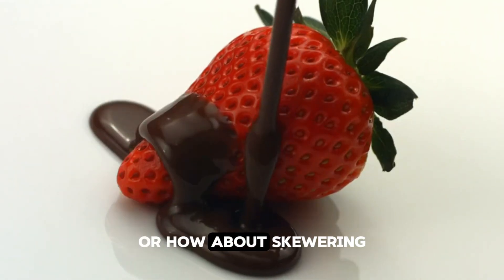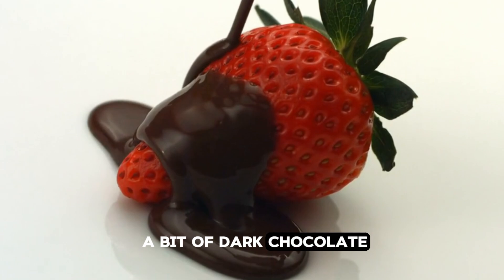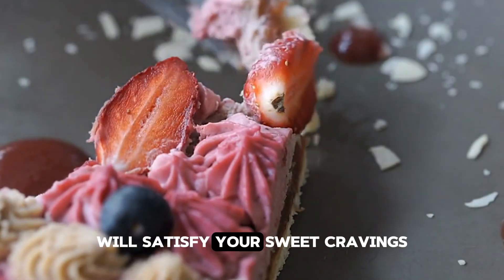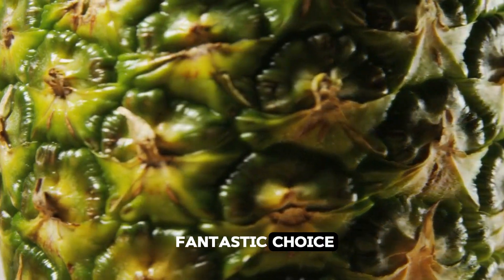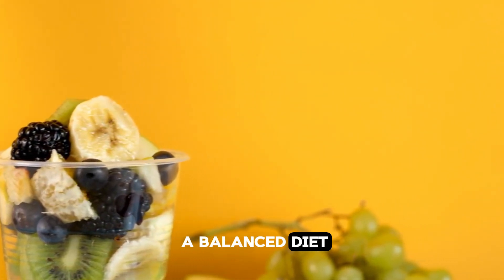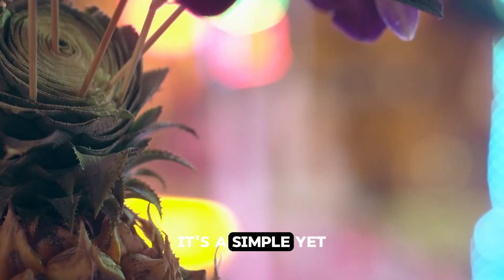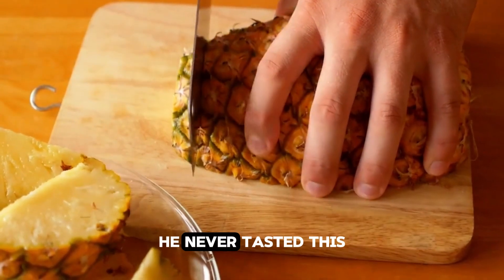Or how about skewering chunks of pineapple, strawberries, and bananas, then drizzling them with a bit of dark chocolate? This fun and delicious dessert will satisfy your sweet cravings without the guilt. Remember, while pineapple is a fantastic choice, moderation is key. Eating too much bromelain can cause digestive issues, so enjoy this tropical fruit as part of a balanced diet. Next time you're at the store, don't forget to pick up a pineapple — it's a simple yet tasty way to give your health a boost.